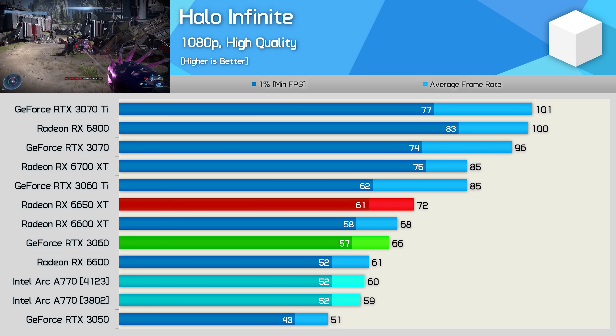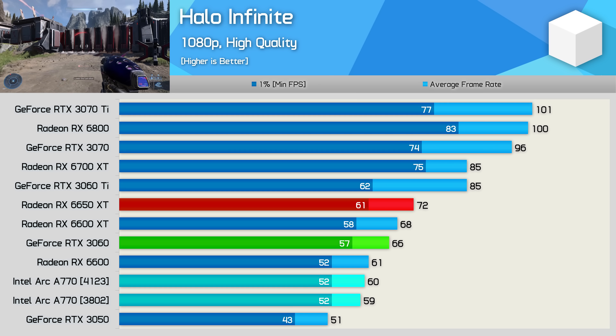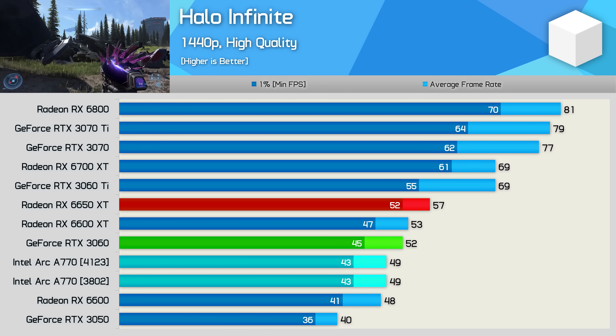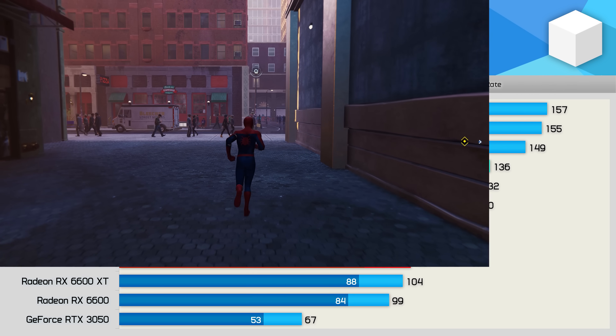Halo Infinite wasn't mentioned by Intel, so no performance claims for this one. Results using the latest driver basically match what we saw with the original release driver — no performance change here. The game also has a number of known graphical issues with Arc GPUs, and Intel is yet to address all of those.